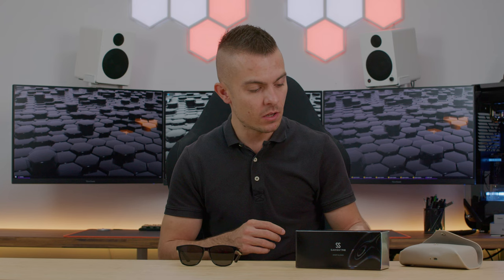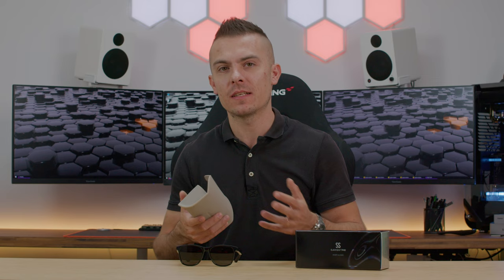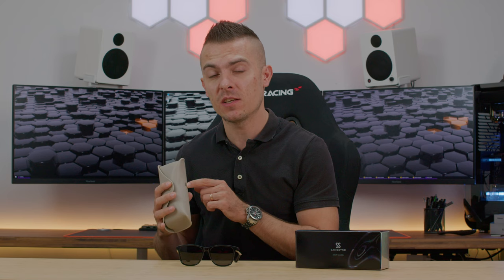Inside the case you get a cloth for cleaning the glasses and a USB Type-C charging cable for the leather case. The case has additional plastic protection so if the glasses get compressed inside a bag they'll stay safe. You can also see the charging connection port on the case.